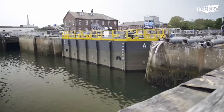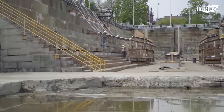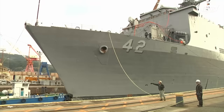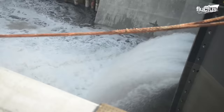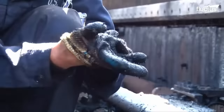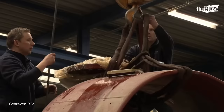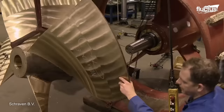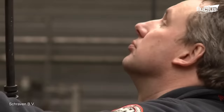Dry docks are man-made channels connected to waterways like lakes, rivers, and oceans. They are gated, allowing boats to enter and have the channels sealed off behind them. Once sealed, powerful pumps can be used to drain the water out of the channel. This leaves the boat sitting atop a series of support blocks and gives repair and cleaning crews full access to the ship's hull. A ship equipped with azimuth thrusters can have each one removed, taken apart, and refurbished while it remains safely in a dry dock. Once the thrusters and their various components have been returned to pristine condition, they can be reassembled and reinstalled.